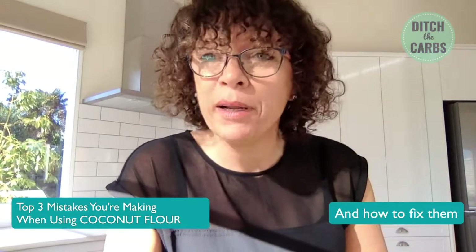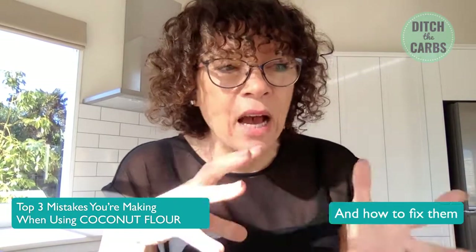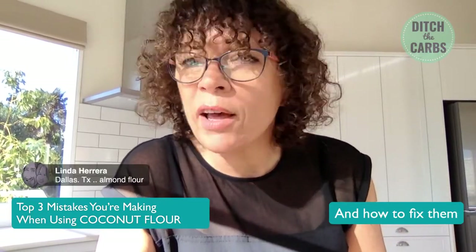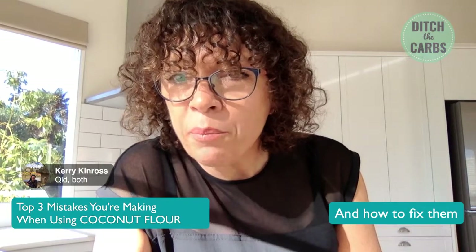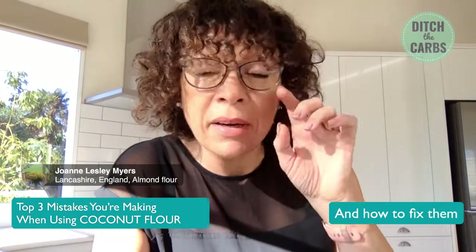Tell me where you're watching from and which is your favourite — coconut flour or almond flour — because I like to make recipes for both. Dallas, you like almond flour. Kerry from Queensland, you like both. Joan from Lancashire, you like almond flour — it's easier to use, I must admit.